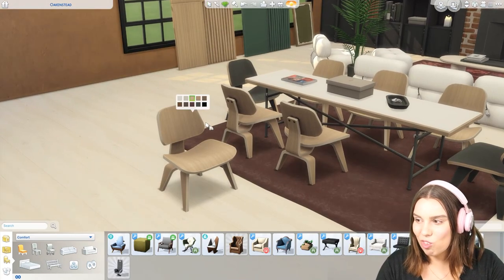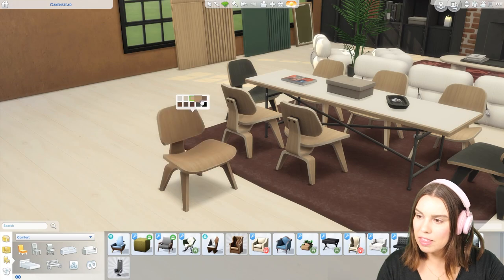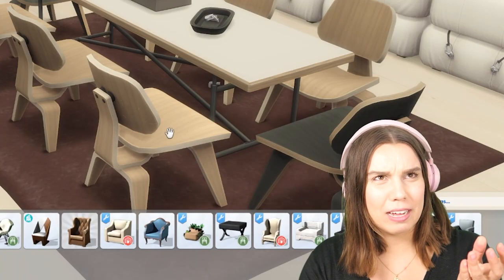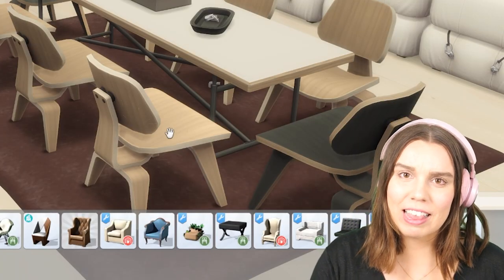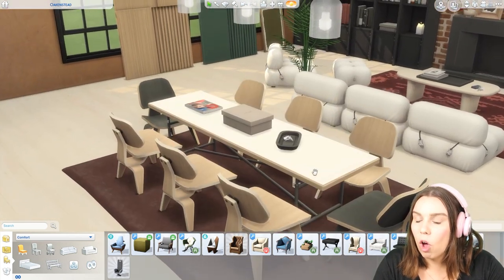One of my most favorite things in this pack is this chair. I think it is so beautiful, and this is the kind of item that is such high quality. It is so on par with Maxis match content.